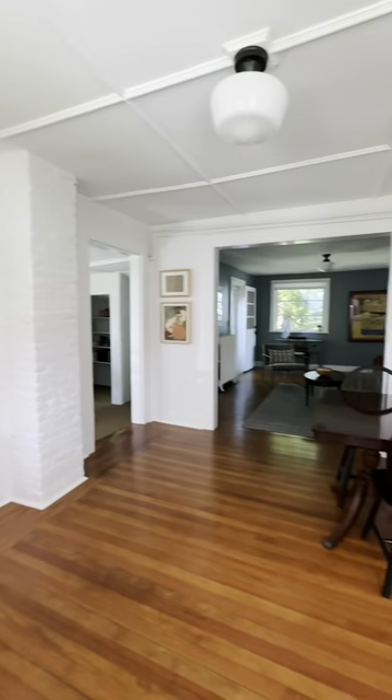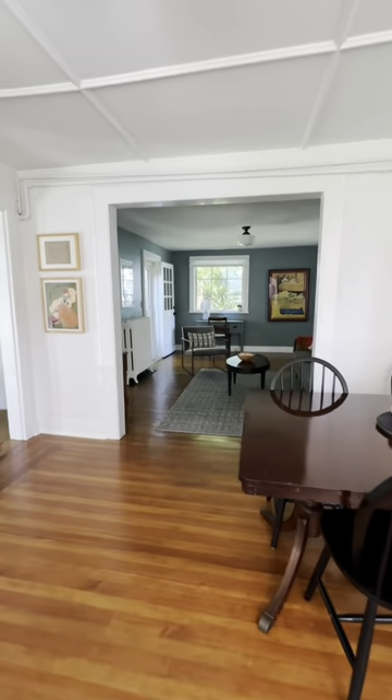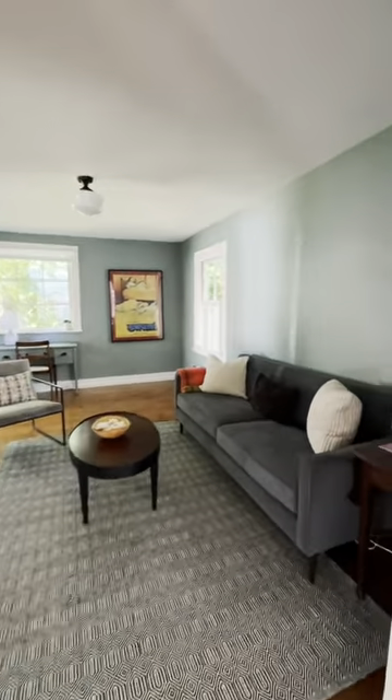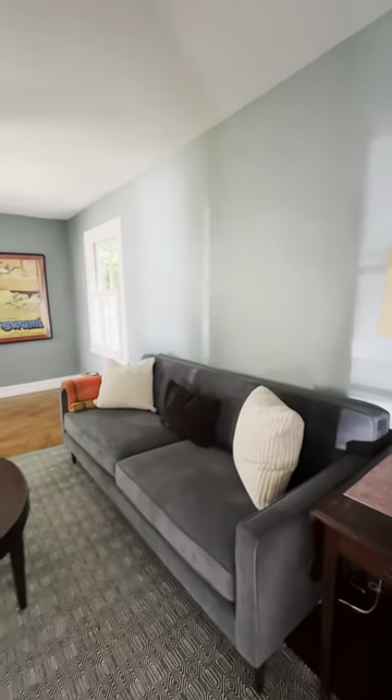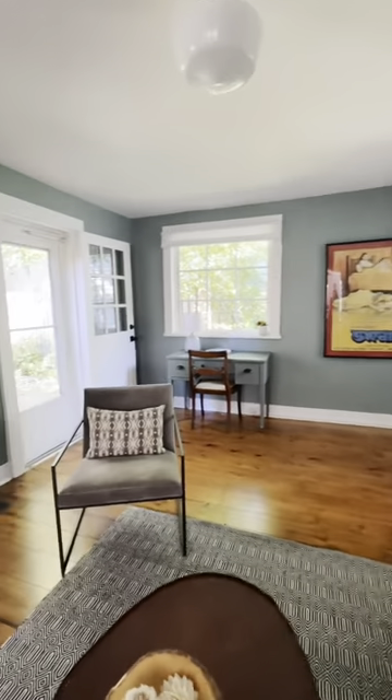And now we're in the dining area, which connects to living room number two. So it really affords you some separation of space if you need it for different purposes — maybe a home office.